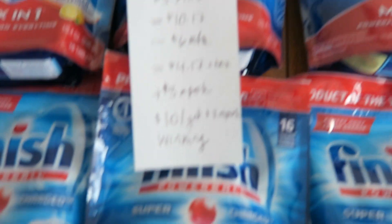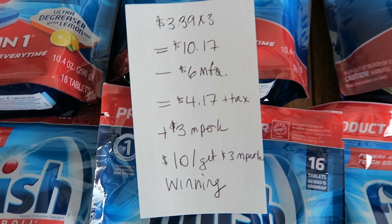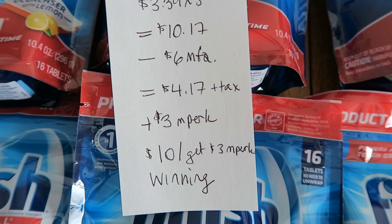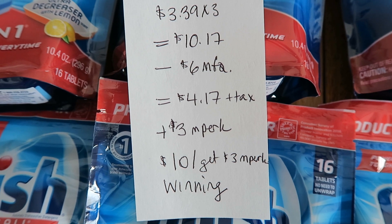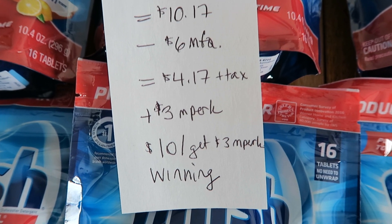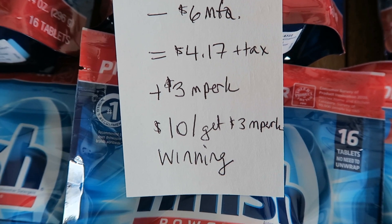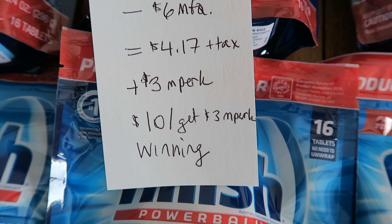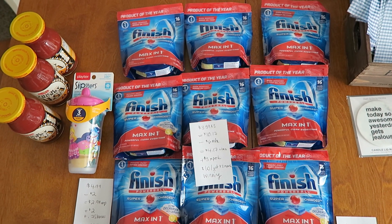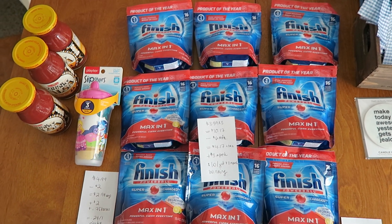Here's the deal: this week these tabs are $3.39 a bag, so I bought three of them for $10.17. I used three $2 coupons that a friend sent me in the mail, so I paid $4.17 plus tax out of pocket. And then there's a $3 M-Perc — when you buy $10, you get back a $3 M-Perc. So basically, after everything's said and done, we're looking at $1.17 for three bags, not including tax. That's the equivalent of about $0.39 for one of these bags, and these bags have 16 pods in them. So really super happy about that.